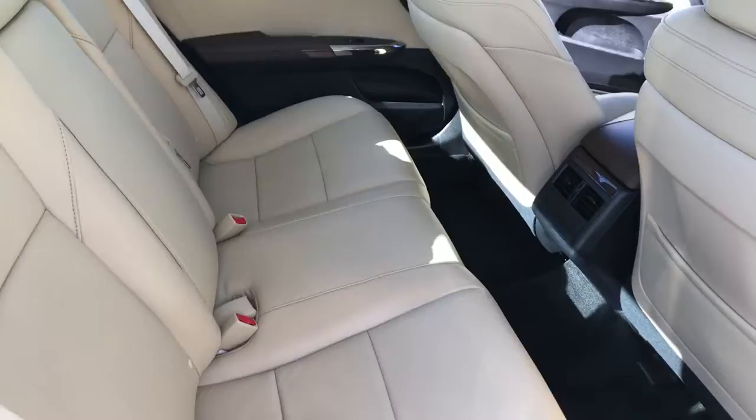Maybe even squeeze four. It's a pretty tan color outside as well, so it kind of stands out a little bit. It's got the sunroof as well.